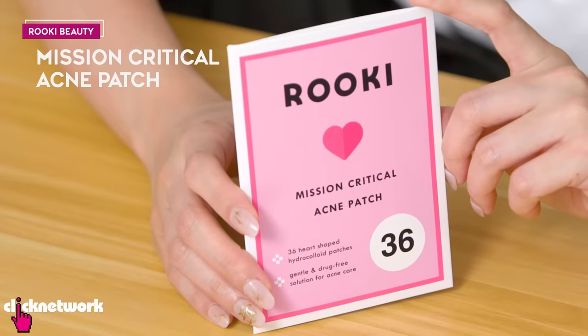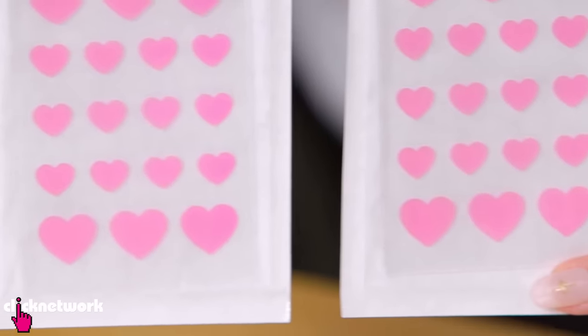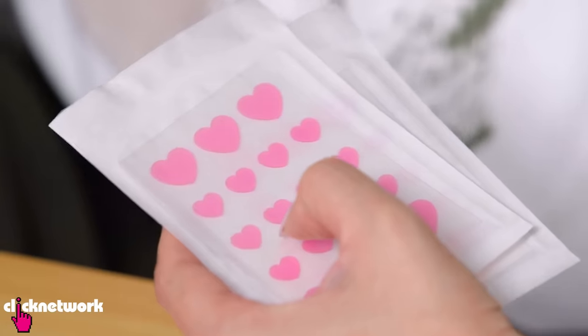These are pimple patches also from Rookie. I found them because I was looking for cute pimple patches and found these heart-shaped ones — so cute, aren't they adorable? I got them thinking they'd be a cute accessory, but when I put them on I realised that because they're red and quite big, from far away it just looks like a very big pimple. But these pimple patches work so well — I wasn't expecting that at all. I'm super in love with these.